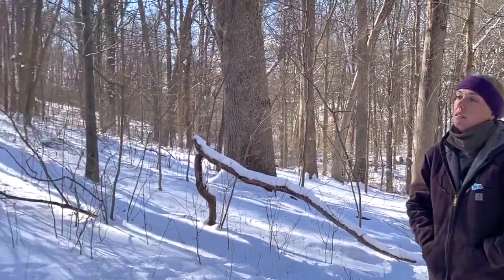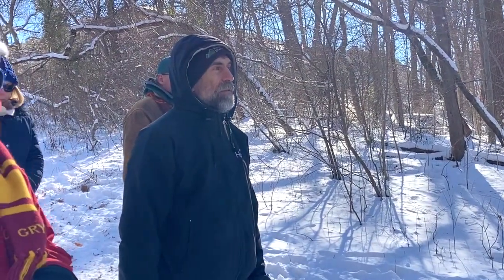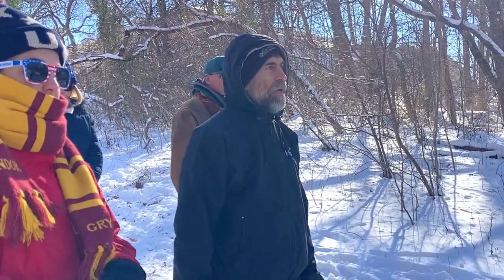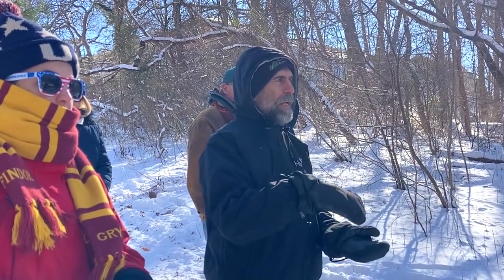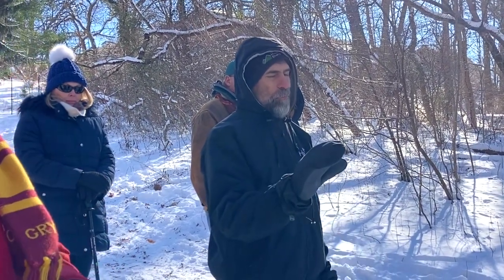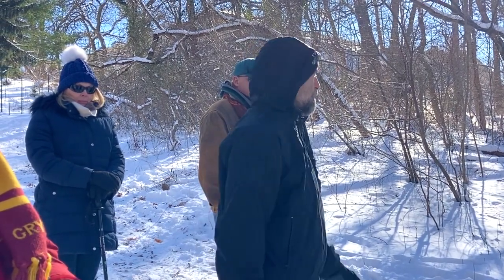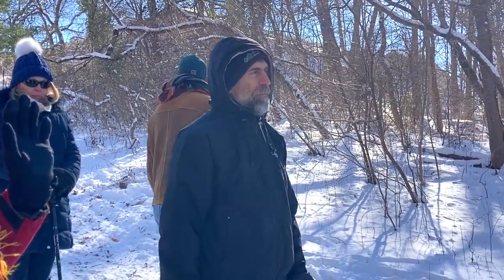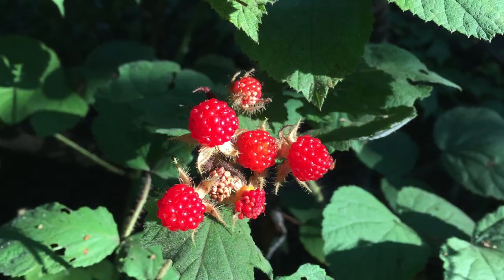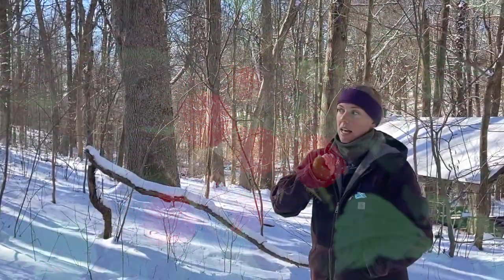I find praying mantises hatching when I'm harvesting wine berries — all the time. I always have to be careful when picking to make sure they get into my little baggie, and then I have to try to get the little half-inch or less-than-an-inch praying mantis out of there. There are wine berries right up behind there, so maybe on the way out we can check. Those really thin canes seem like a perfect place for Chinese mantises to lay.